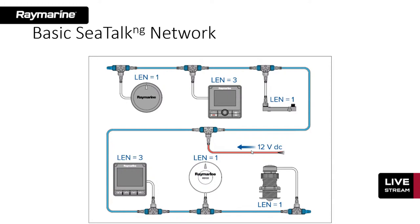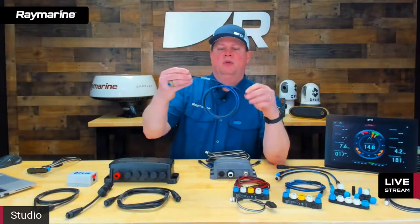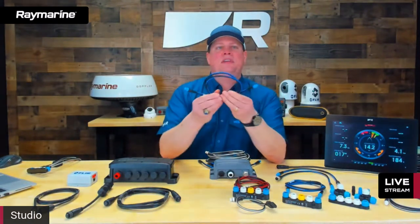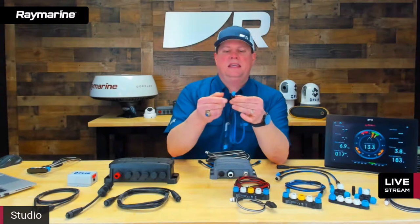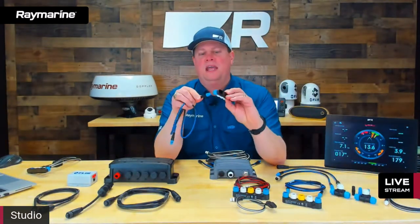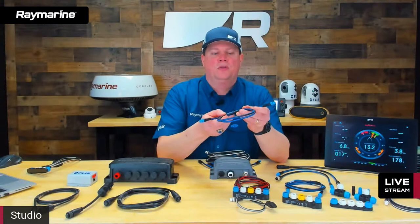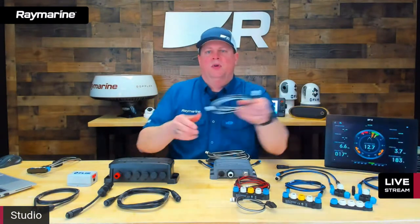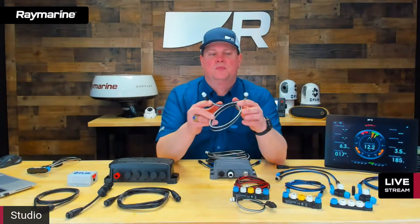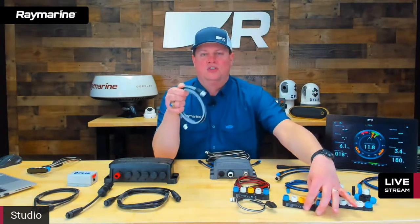I'm going to show you some of the basic network components, starting with a backbone cable. This is a short one-meter piece of backbone cable. Everything in SeaTalk NG is color-coded and keyed uniquely — it's blue, and blue is always backbone. It has a keying system that only allows it to plug into other blue connections, so you really can't mess it up. Spur cables are color-coded white with a slightly different keying system, and they only plug into other white connections, so you can't get them crisscrossed.